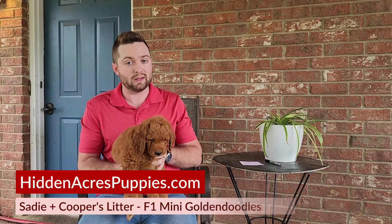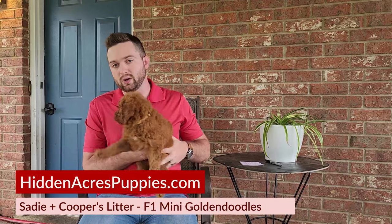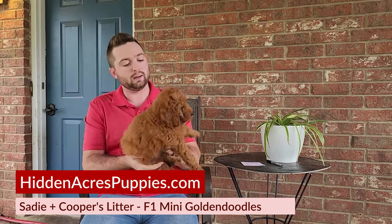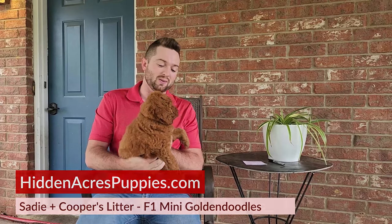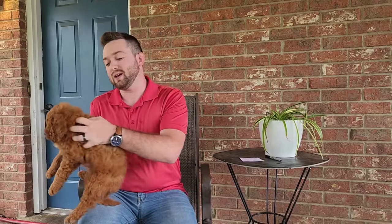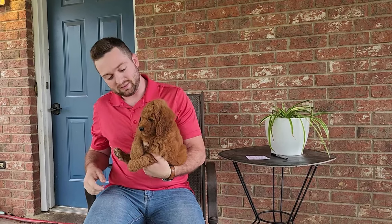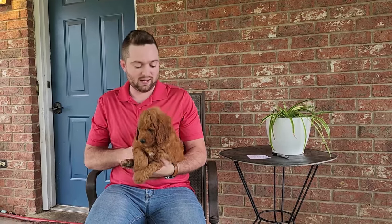If you're watching this on YouTube, you can go on our website. It's Sadie and Cooper's litter. Now, by the time you watch this, you may see the individual puppy names. If you click on any individual puppy, you'll see the mother name. They do have collars and names, and they'll be named with the collar color on the website as well. So, here we go.